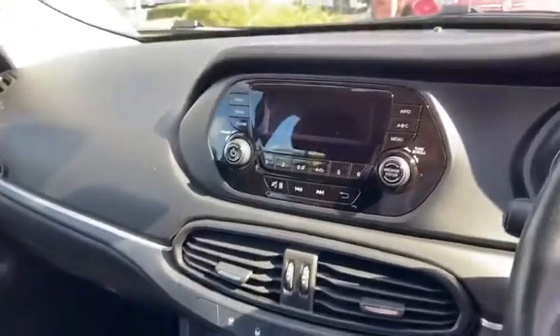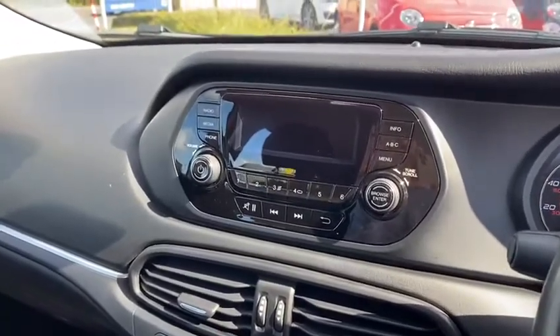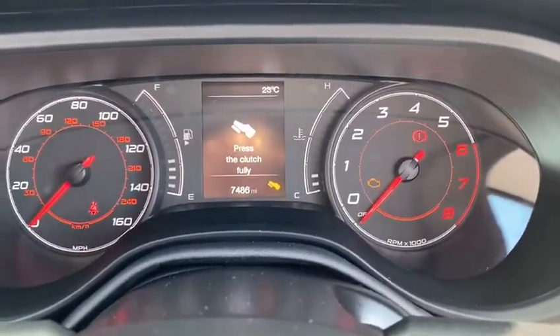One thing to mention on this car as well is it does also have Bluetooth music streaming function, and obviously Bluetooth for telephone calls as well. And this car only has 7,486 miles on it.